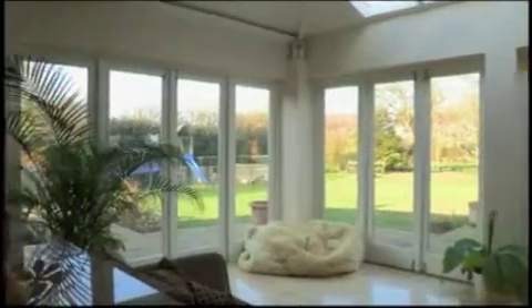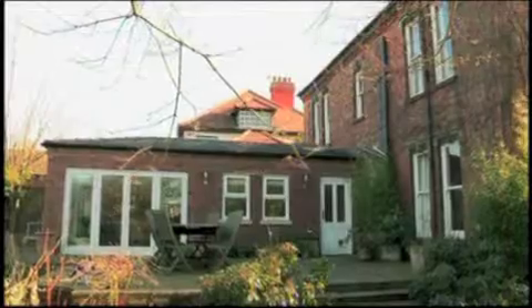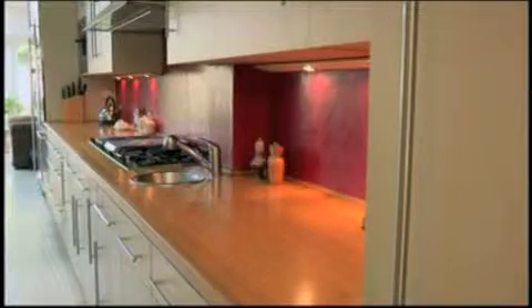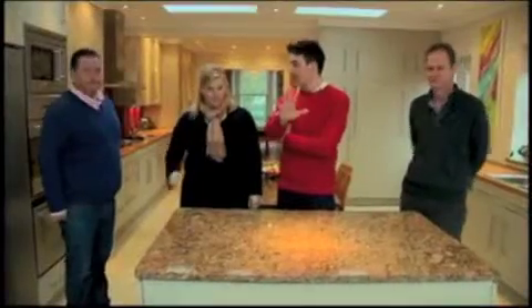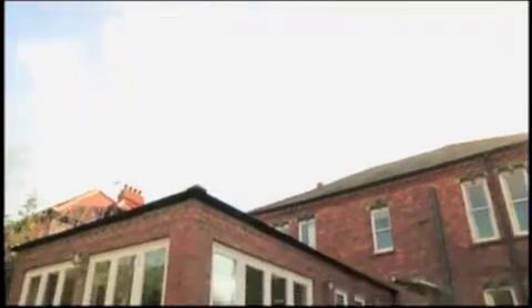Peter is meeting us today to offer some ideas and inspiration for Gail and Jason. The extension is quite something — it's a fantastic space. It strikes me as very similar to their plans: extending out the back, getting that width and that one big open-plan space.